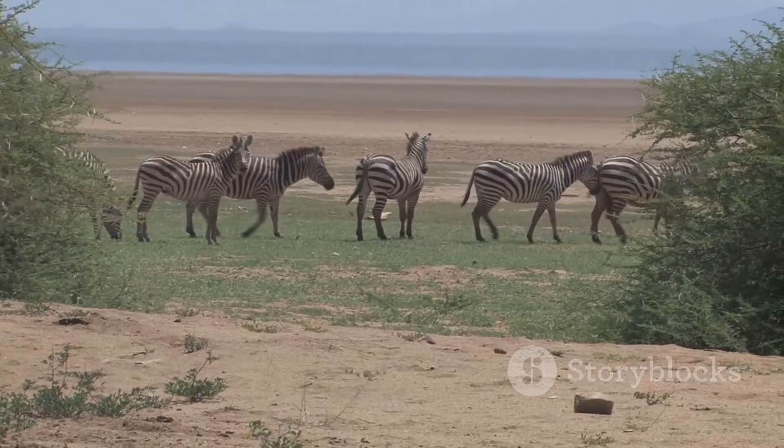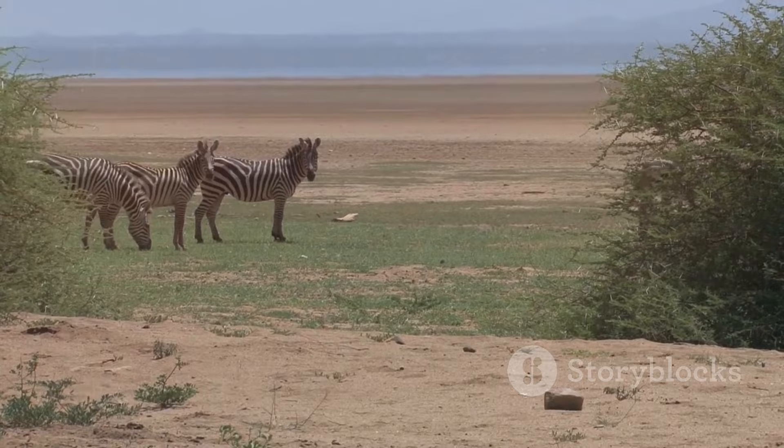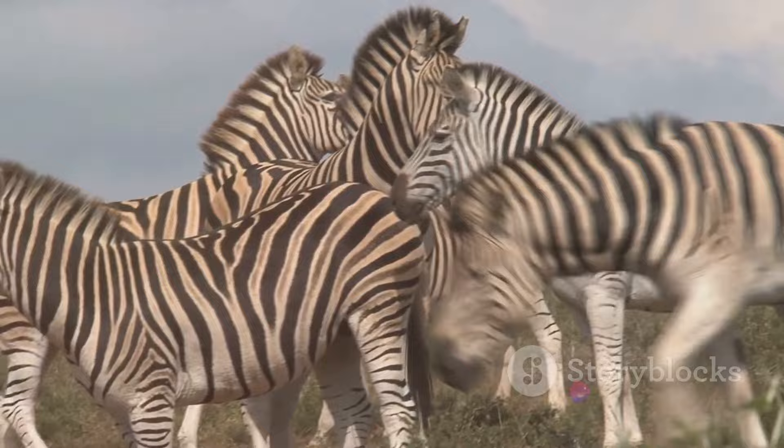One of the earliest theories suggested that the stripes serve as a form of camouflage. It was believed that the alternating black and white stripes might confuse predators, making it difficult for them to single out an individual zebra from the herd. However, as intriguing as this theory might sound, it doesn't fully explain the phenomenon.